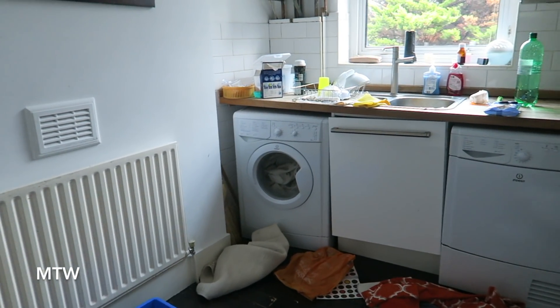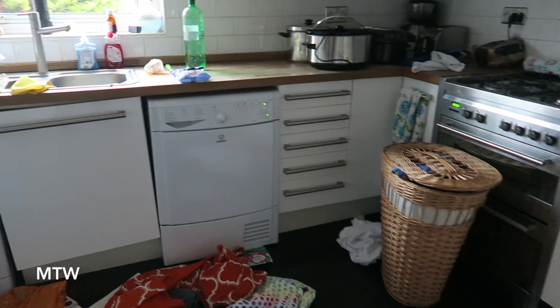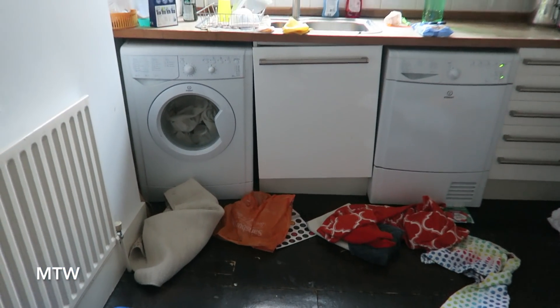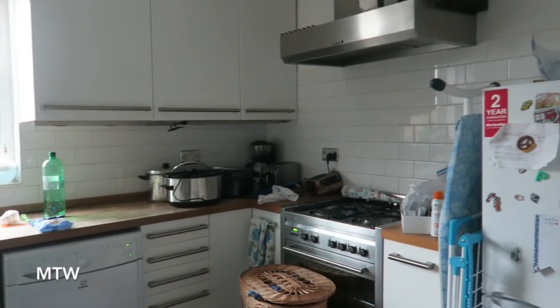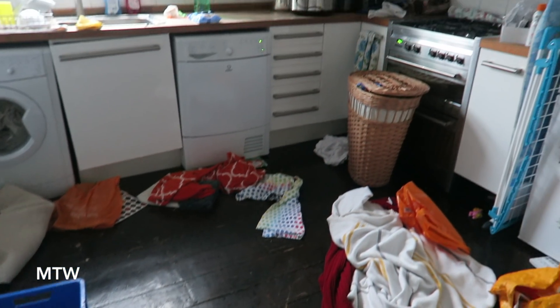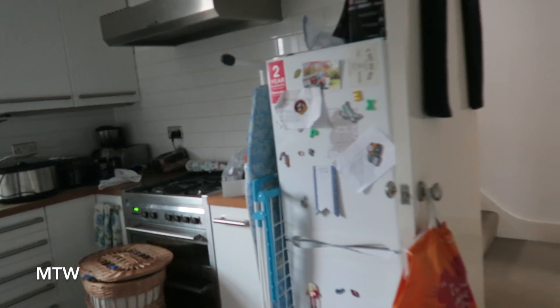I'm doing some laundry, haven't cleaned up in here yet. Doing some washing, washing some stuff here. And then go upstairs.